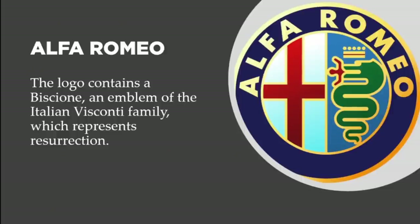In this slide we want to talk about the brand Alfa Romeo. The logo contains a Biscione, an emblem of the Italian Visconti family, which represents resurrection. If you look at the design, it's a cross and also a sea serpent with a person coming out of its mouth — like he's reliving itself, being reborn. That's what this logo represents.